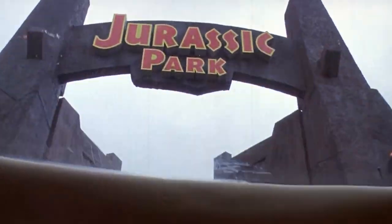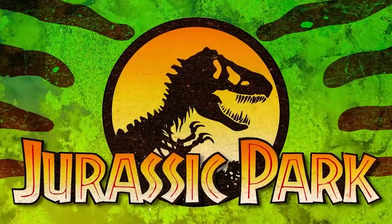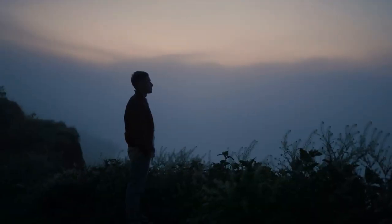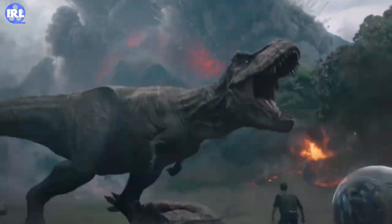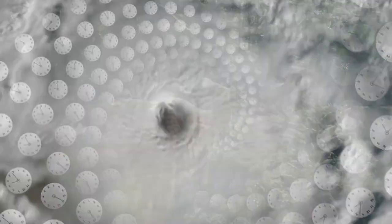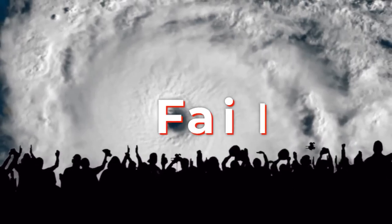Everybody's had a taste of Jurassic Park, right? It's a solid flick with an array of sequels to its name. Some of them hit the mark, others are... well, let's leave it at that. Jurassic Park is a cinematic masterpiece that explores the timeless battle between mankind and nature. The moral of the story? If you try to control nature, chances are you'll fail spectacularly.